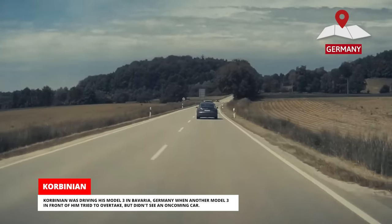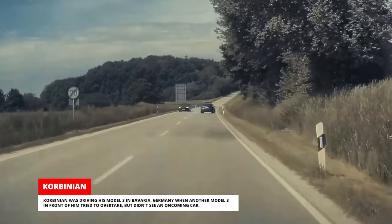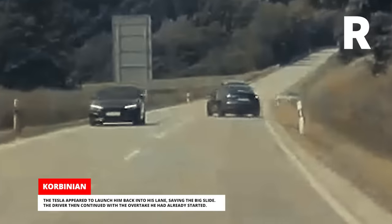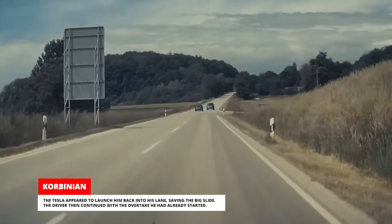Corbinian was driving his Model 3 in Bavaria, Germany, when another Model 3 in front of him tried to overtake but didn't see an oncoming car. The Tesla appeared to launch him back into his lane, saving the big slide. The driver then continued with the overtake he had already started.